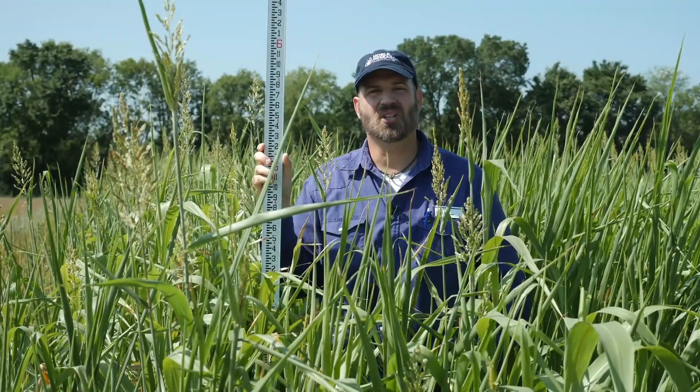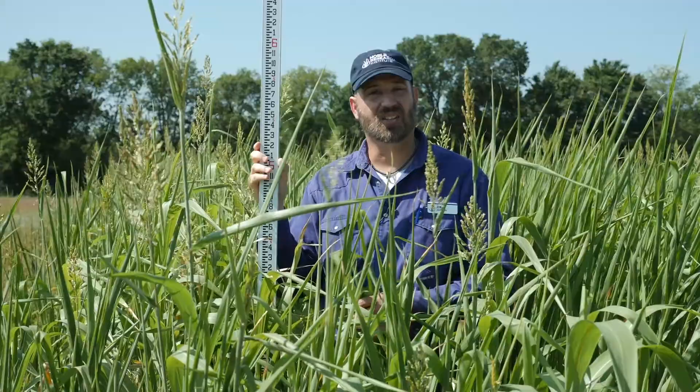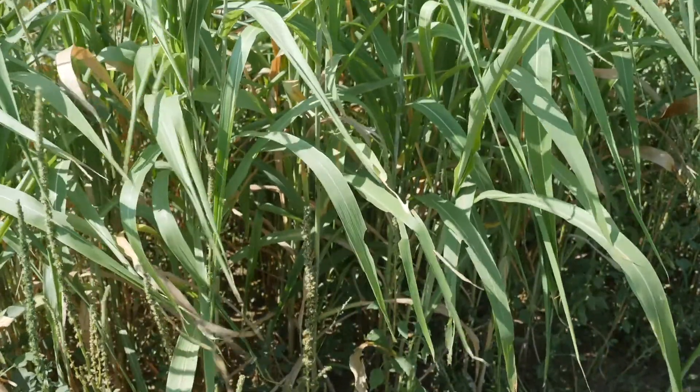Here we are in the Noble Research Institute cover crop plots in Ardmore, Oklahoma. This is a clean tilled site on a loamy soil. This field had a heavy pigweed pressure and we did not use any herbicide on it.